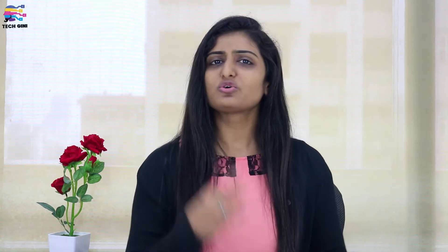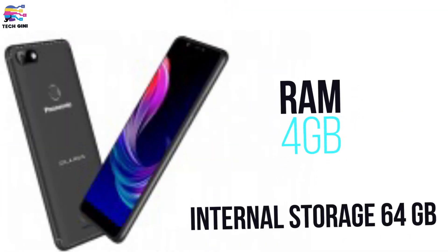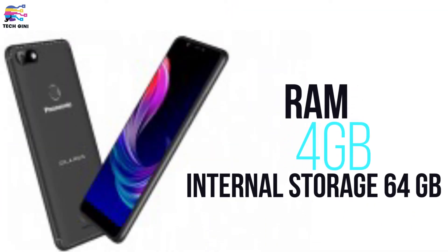Now let's talk about the processor — this smartphone is powered by the Mediatek Helio P22. Regarding RAM and internal storage: the Panasonic Luga Z1 has 3GB RAM and 32GB internal storage, while the Panasonic Luga Z1 Pro has 4GB RAM and 64GB internal storage. On both smartphones, you can expand the memory up to 128GB.